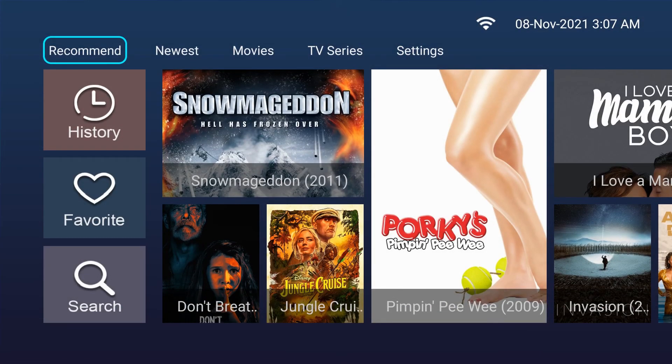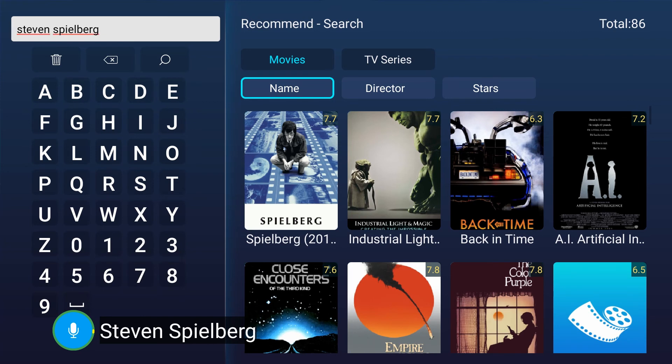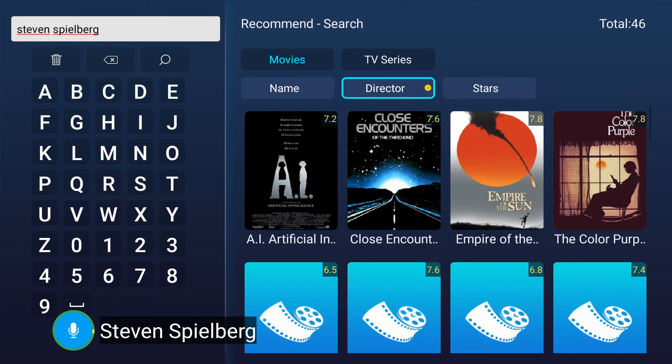We can also search a director's name — for example, say 'Steven Spielberg' — then select a movie from that director's name.